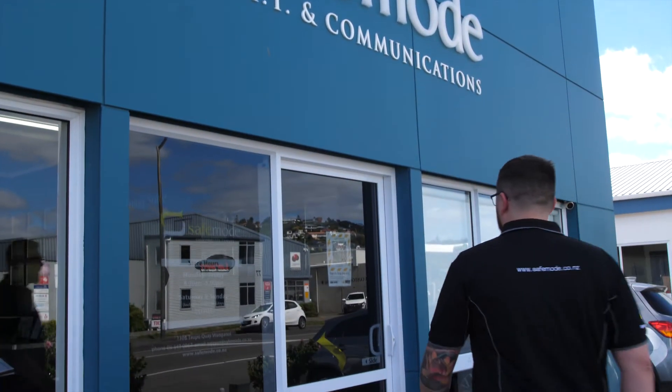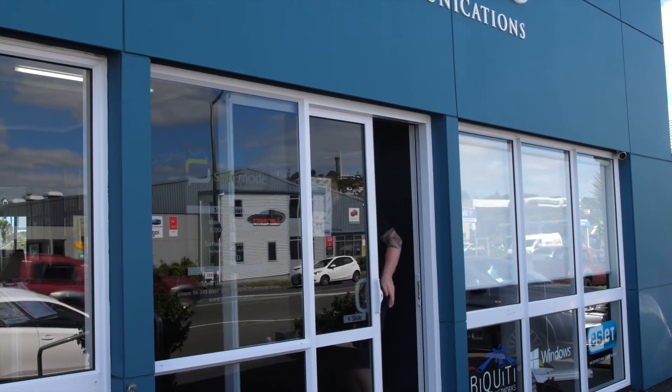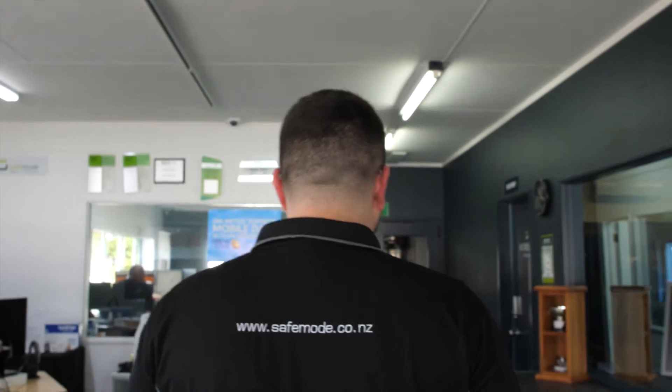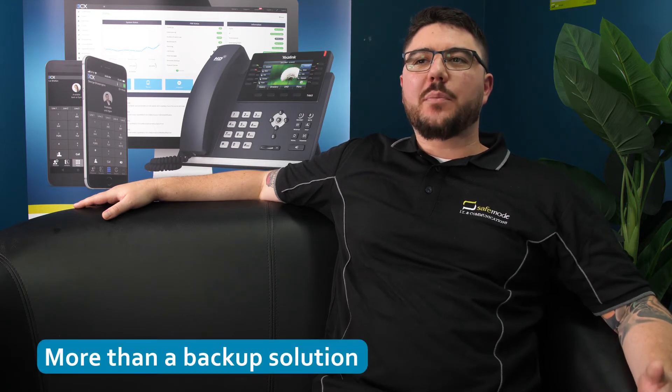Our key focus is to build lifelong partnerships with our clients while providing an exceptional level of service and support. When choosing a data backup and disaster recovery solution, SafeMode partnered with StorageCraft. We chose StorageCraft as we were looking for more than just a backup solution — we were looking for excellence.